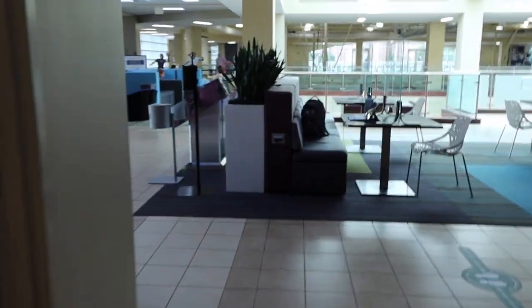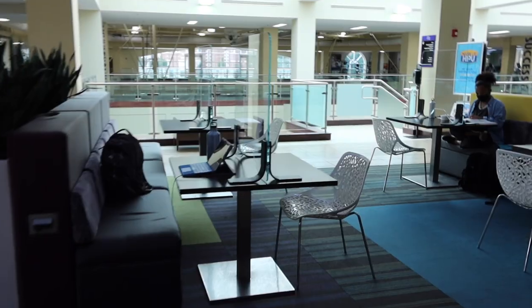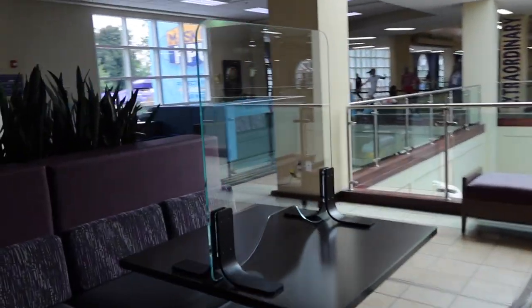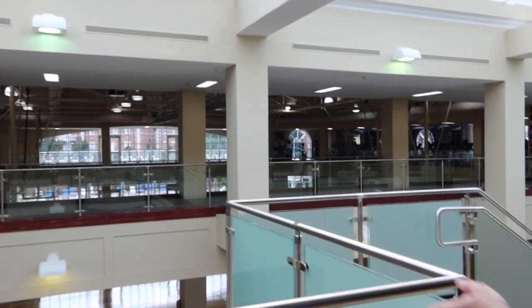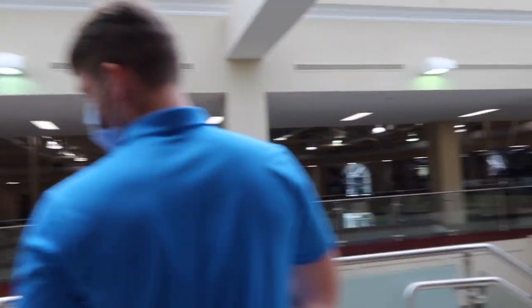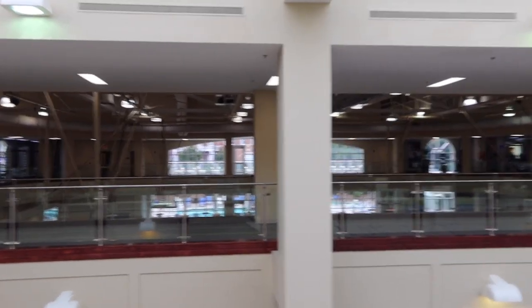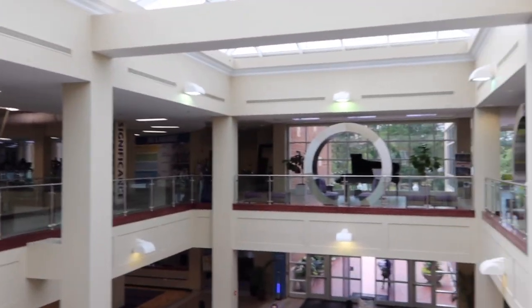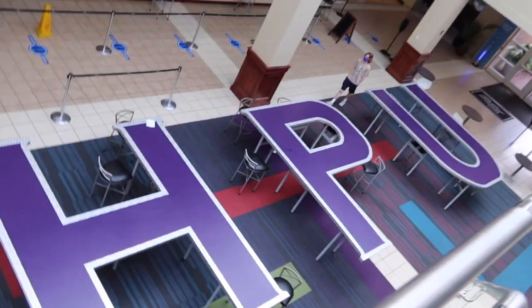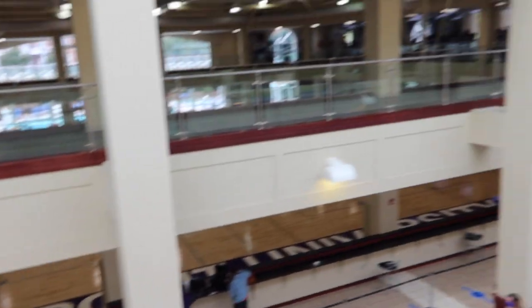It looks like they're already ready for Halloween in here. An addition the campus made due to COVID is plexiglass dividers on the little tables so students can still study together in a really safe way. Across the way you can see our indoor track, which has a pacing system built in — you can just turn that on and run with a light that paces you around it. The HPU letters here are actually tables, so fun to sit there.